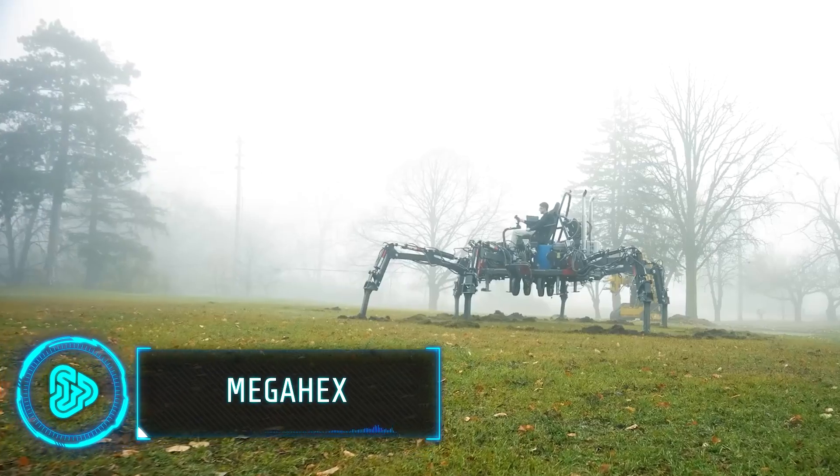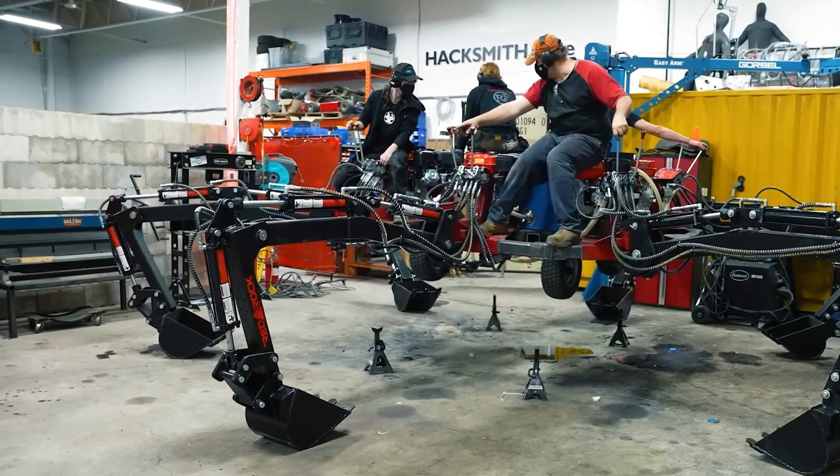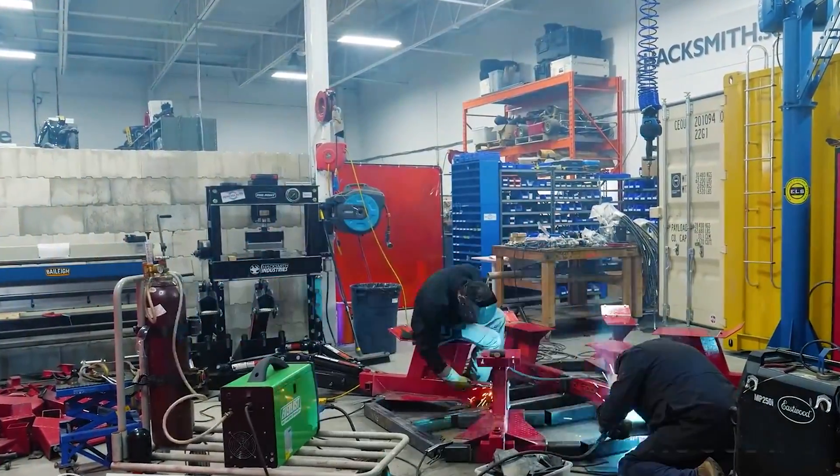Inspired by a self-orienting towable excavator, the team at Hacksmith Industries set out to build a six-legged robot. They thought it would take three months, but ended up spending over a year on it.